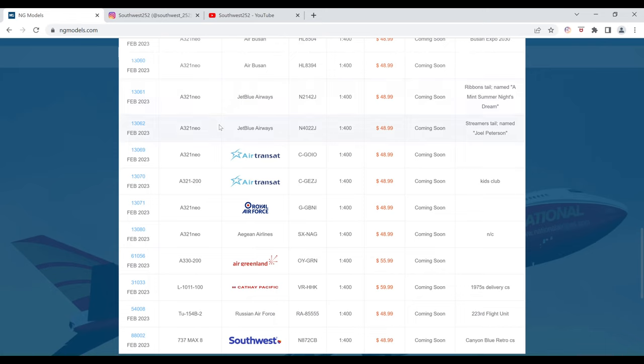Next up we have another JetBlue Airways Airbus A321 Neo with the Streamer's tail. The aircraft name is Joel Peterson. The registration is N4022J. It is $48.99 and the item number is 13062.